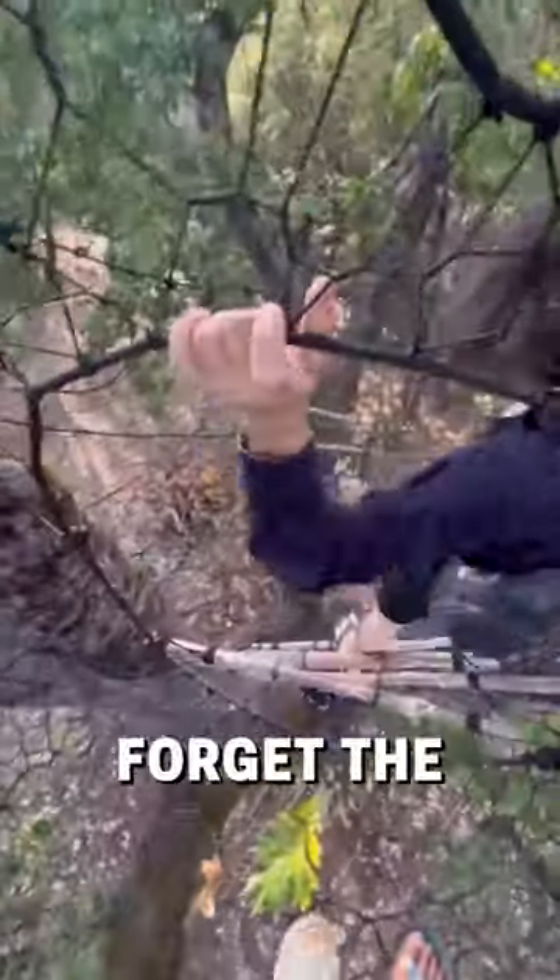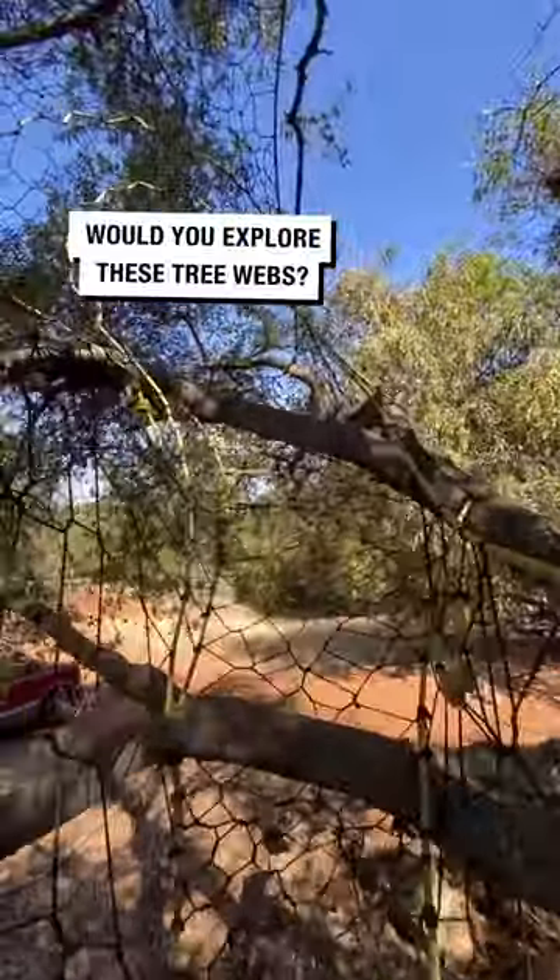We can't forget the amazing sights that you can see too. Would you explore these tree webs?